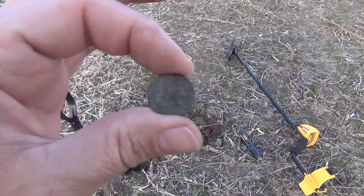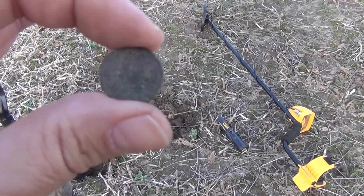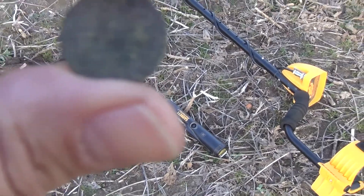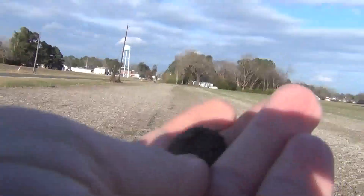Right off the telephone pole here, I'm pretty sure that's another Indian head. Of course my glasses as usual are in the truck. It's crusty so I can't see a date on it, but I can see it well enough to tell that's an Indian head. Cool beans — got another old coin here.